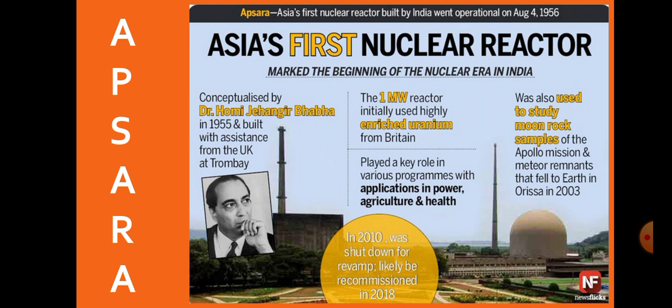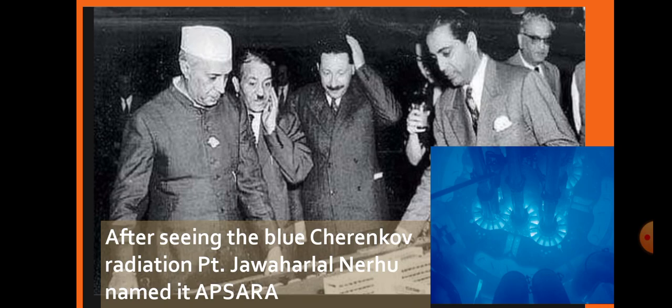In 2010 it was shut down, and Apsara-U, the new upgraded version, was recommissioned in 2018. Now, how did Apsara get its name? It's an interesting fact. When our Prime Minister Pandit Jawaharlal Nehru saw the blue Cherenkov radiation coming out from the Apsara reactor, he compared it to an Apsara. In India, a celestial nymph or anything very beautiful is termed an Apsara. The radiation coming out is very clear and blue — the same aura created by an Apsara. So that is how Apsara got its name.